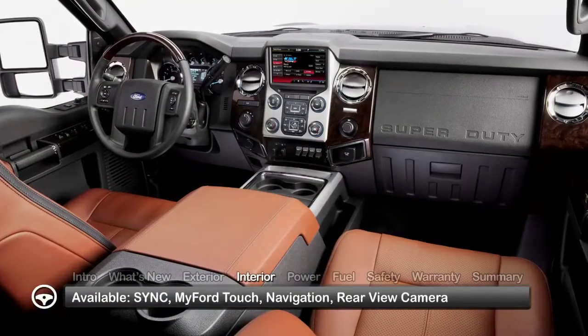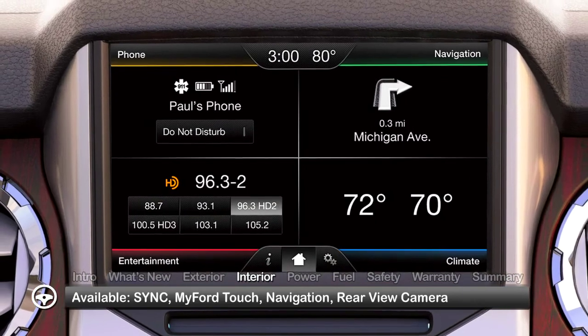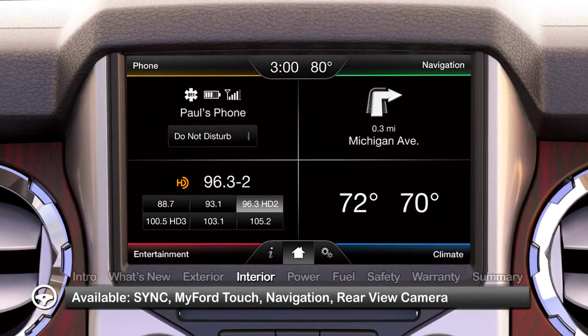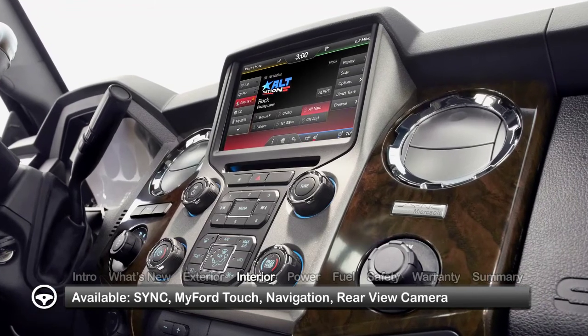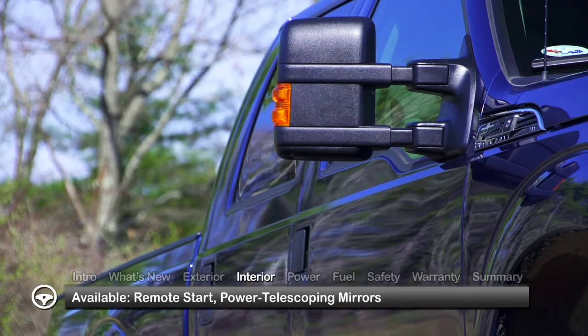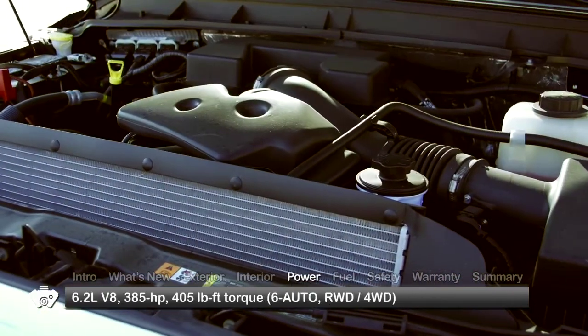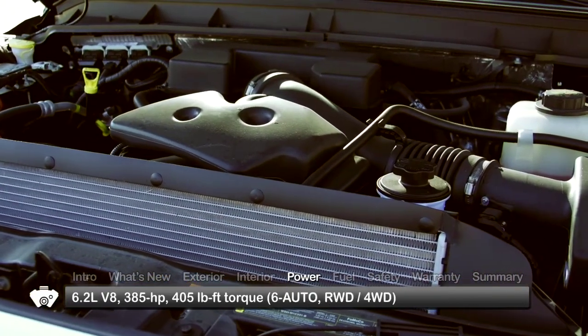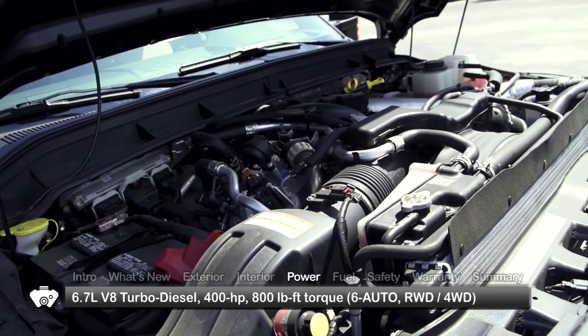Stationed at the top of the lineup, the Platinum model delivers an unequaled level of convenience with a truck-specific version of the Ford SYNC infotainment system, MyFord Touch, navigation, a rear-view camera, remote start, power telescoping mirrors, and power-adjustable pedals. Power for the Super Duty comes by way of a standard 6.2-liter V8 or an optional 6.7-liter turbo-diesel V8.